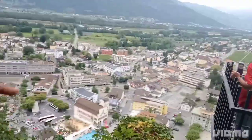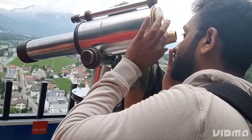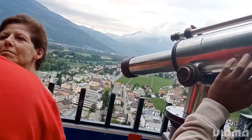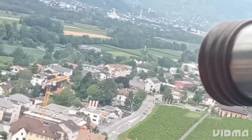Once we reached the top, we enjoyed the stunning views of Liechtenstein from the castle. For a more detailed view of the city, there is a telescope located on the top of the castle's tower. We can use it to get a closer look at the charming city and its surroundings.